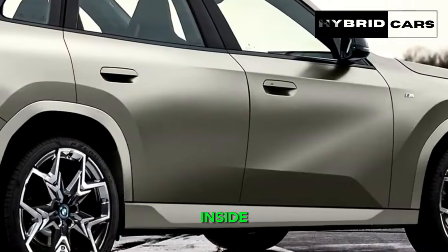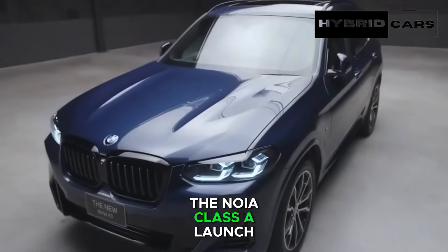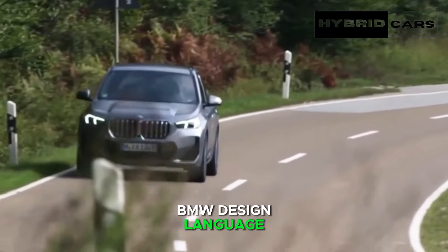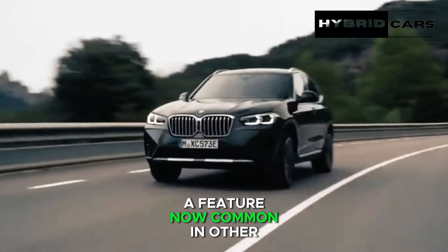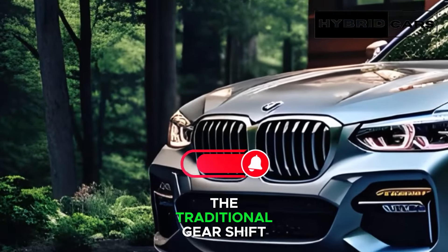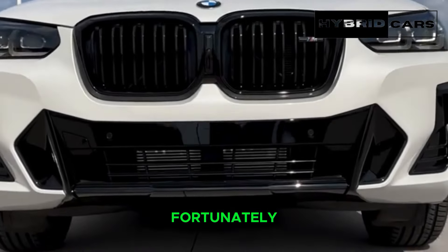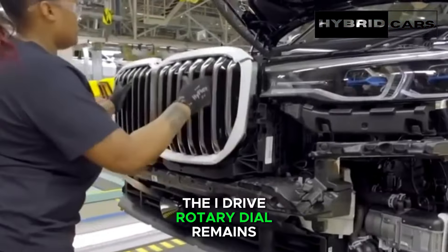No significant change is inside. Given that its production cycle is scheduled to commence before the Neuer Klasse launch, its design leans more towards the current BMW design language rather than the forthcoming one. The prominent curved display, a feature now common in other BMW models, will be powered by iDrive 8.5 in the G45. The traditional gear shift handle has been replaced by a flip switch, a design element shared with other models. Fortunately, unlike the X1 and X2, the iDrive rotary dial remains.